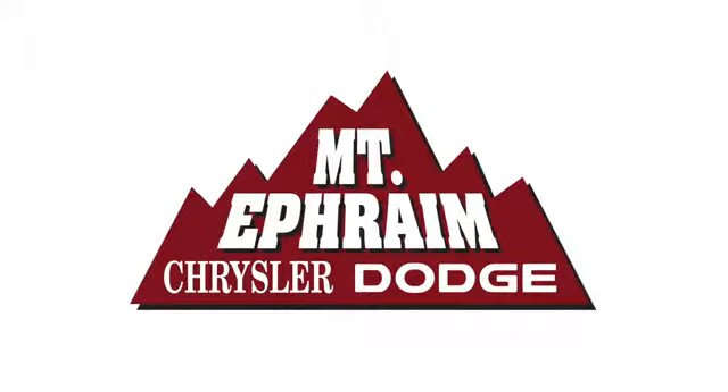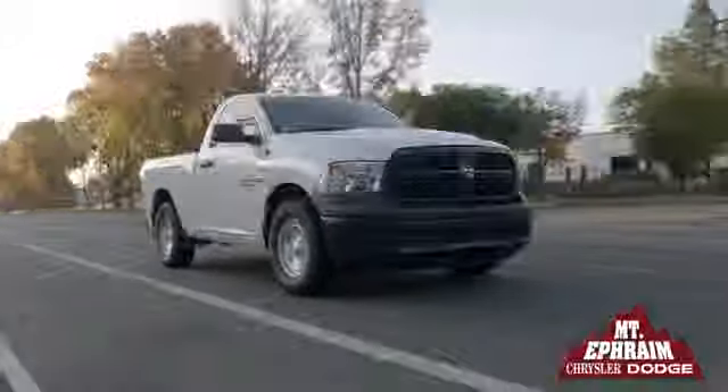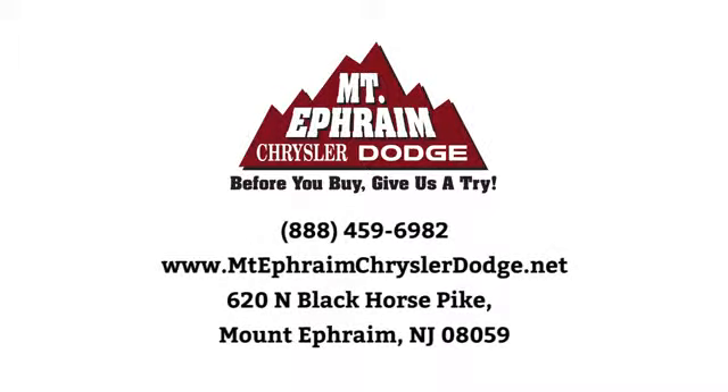Our goal at Mount Ephraim Chrysler Dodge Ram is to make sure you get what you need quickly and efficiently and that you enjoy your experience. We're located at 620 North Black Horse Pike in Mount Ephraim, New Jersey.